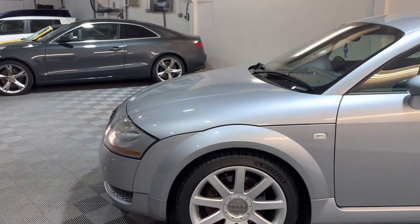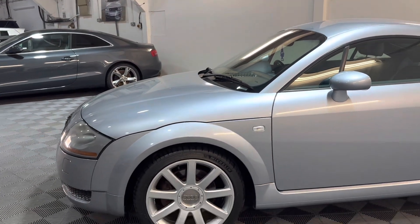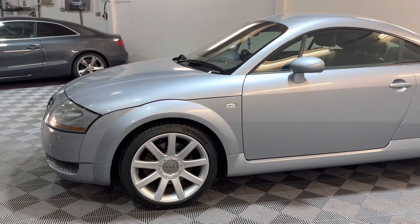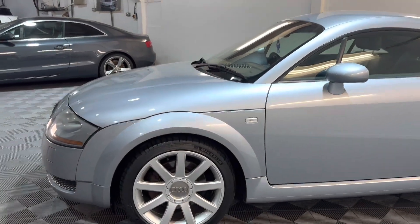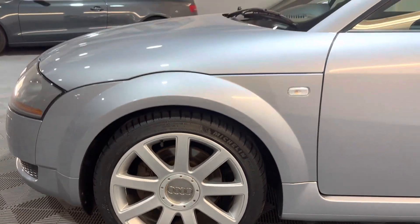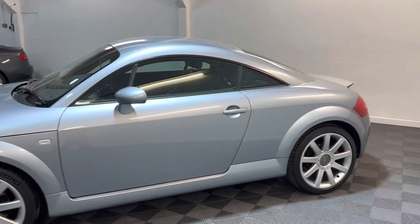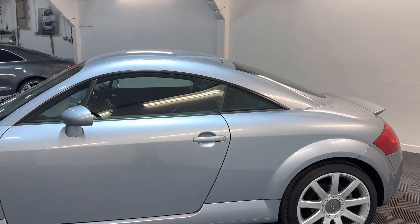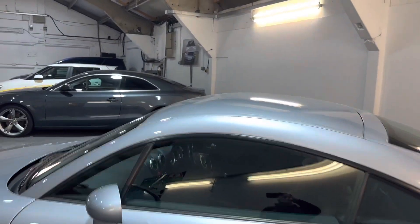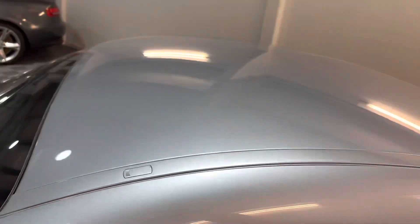Bodywork-wise, very clean for a 21-year-old car. The wheels are all unmarked and they've all got Michelin tyres on. We've just replaced two of the different ones because he had cracking just due to the age. Most of the details about the history etc. will be on the advert. The roof rails are good — if you look at these, they normally corrode quite a bit.